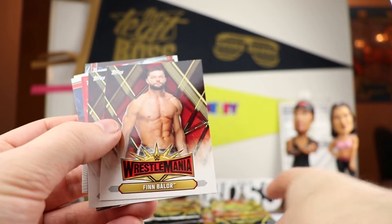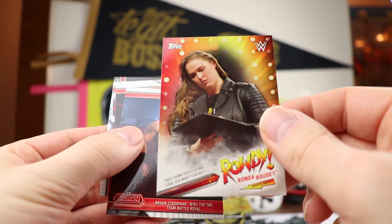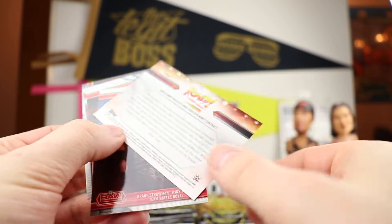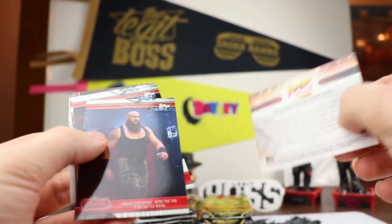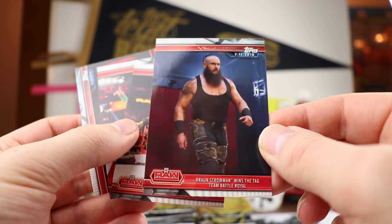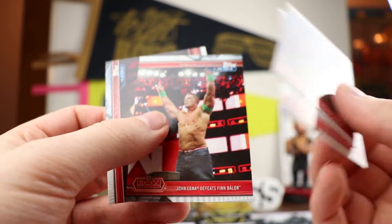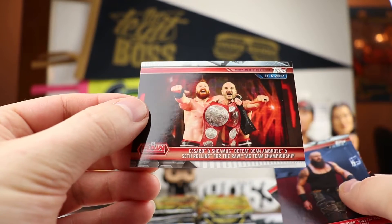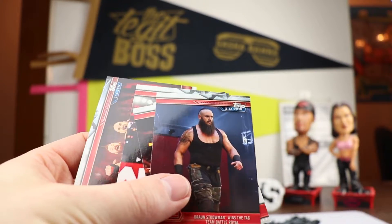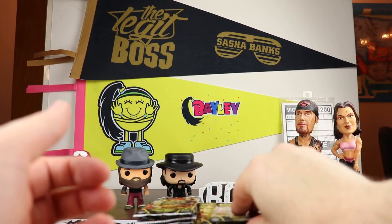We have Xavier Woods. This is going to be the Ronda Rousey Spotlights — one of the Ronda Rousey's, three of thirty. Then these are the more generic type — Raw Braun Strowman, John Cena, and The Bar. I believe these cards are supposed to be color coordinated: if you get a Raw one it's going to be red, if you get a Smackdown one it's going to be blue, and so on.